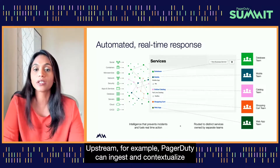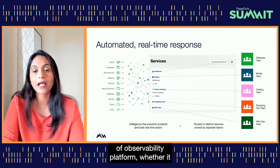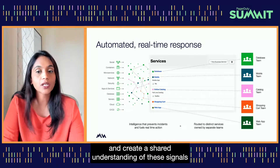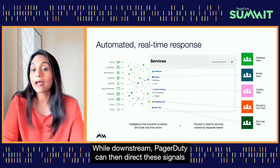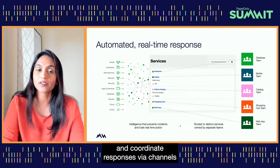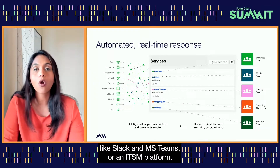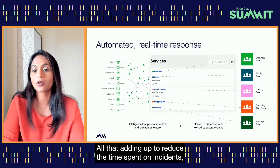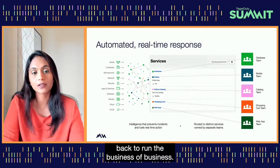PagerDuty can become that single source of truth for your technical infrastructure to help reduce toil for your teams. Upstream, PagerDuty can ingest and contextualize all of the noisy signals from a variety of observability platforms — whether Datadog, New Relic, or any other tool of your choice — and create a shared understanding through our AI capabilities. Downstream, PagerDuty can direct these signals and coordinate responses via channels you prefer, such as Slack, MS Teams, ServiceNow, or Jira, reducing time spent on incident diagnosis and resolution.